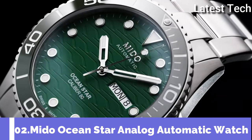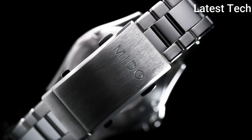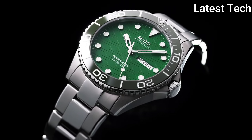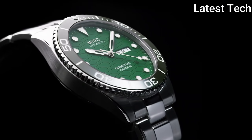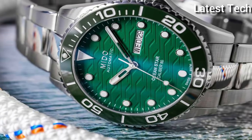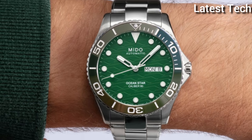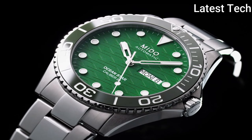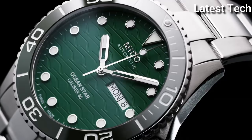Number 2: Mido Ocean Star Analog Automatic Watch. Mido is bringing ceramic, one of the most outstanding materials in watchmaking, to the unidirectional rotating bezel of its Ocean Star 200C. The dial is decorated with a rippled texture and offers individually applied indices coated with white Super-LumiNova. This timepiece is water resistant up to 20 bar, with the case shape providing extra protection for the screw-down crown. The screw-down case back is engraved with the Ocean Star logo. Furthermore, the housed automatic movement has an autonomy of up to 80 hours.